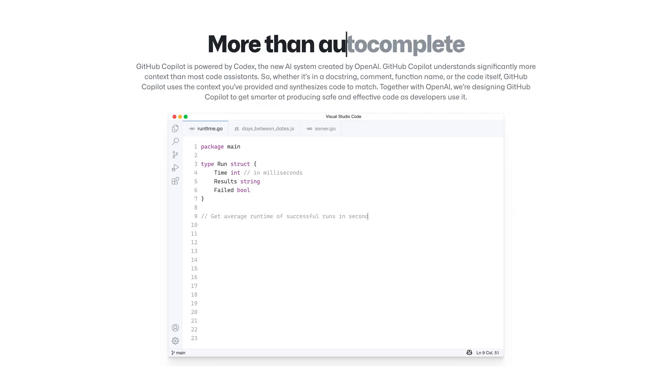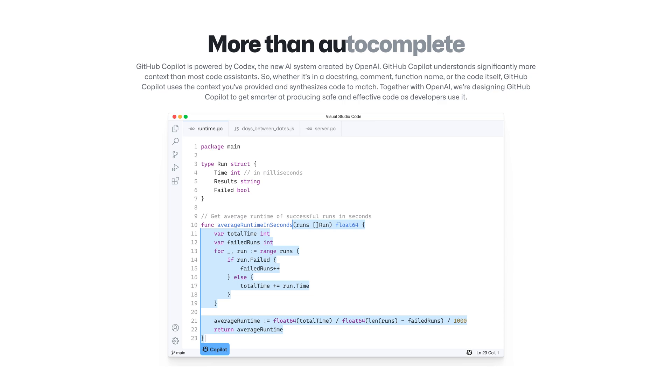Picture a scenario where someone is new to coding, doesn't have much knowledge, and wants to learn. We all know we make use of Stack Overflow and generally the web and Google to search things up — we need that refresher knowledge to follow our daily routine of coding. The great thing about GitHub Copilot is when it comes to really simple things, things you might forget how to do that are used daily, that are very repetitive.